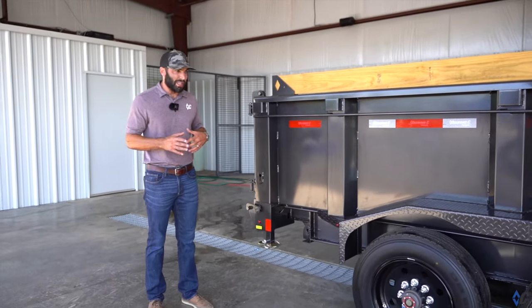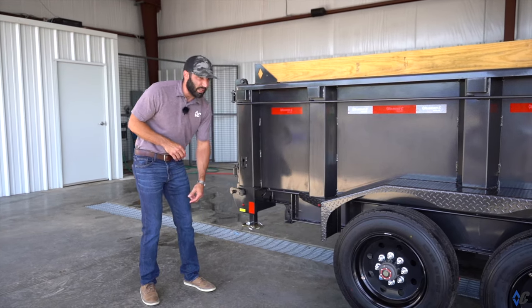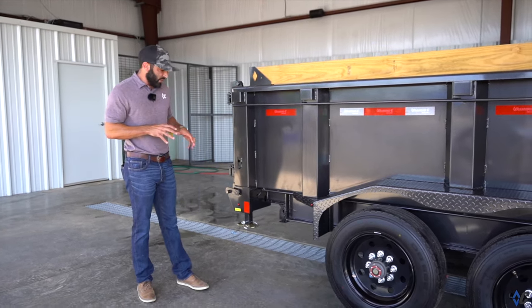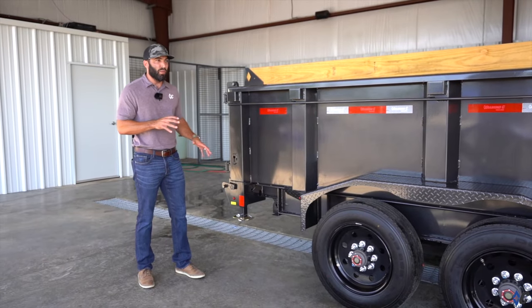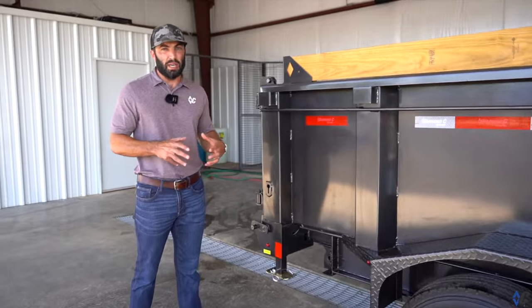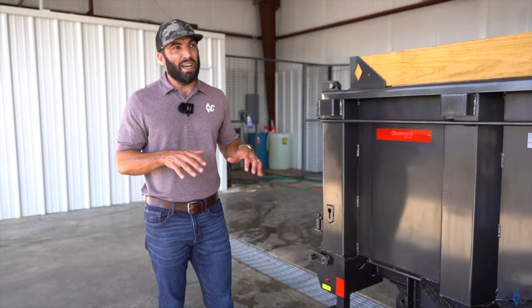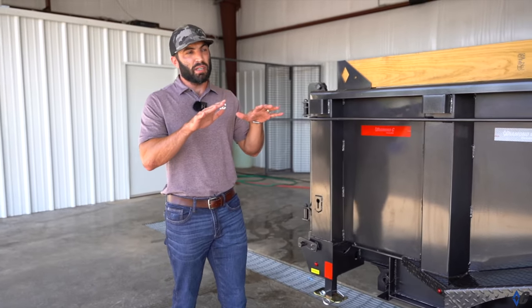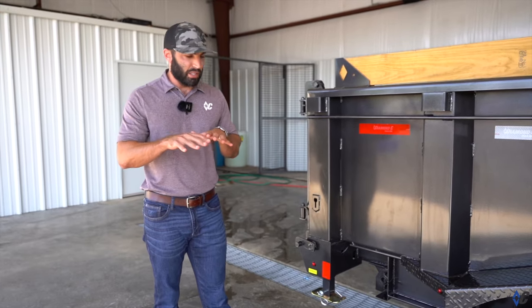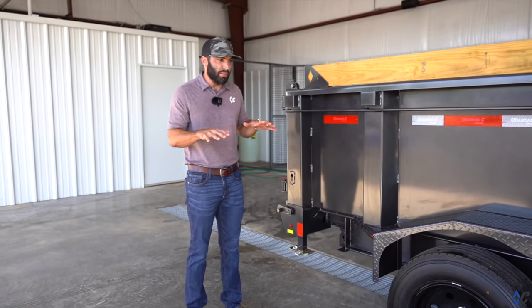The last thing sounds like a small addition but can really save your bacon — the stabilizer drop legs on the back. If you've loaded a dump trailer with and without them, it definitely makes the loading experience more stable and controlled. Without them, the trailer can have a tendency to try and pick the back of the truck up and push it depending on the grade. With these, it keeps everything much more stable and secure.